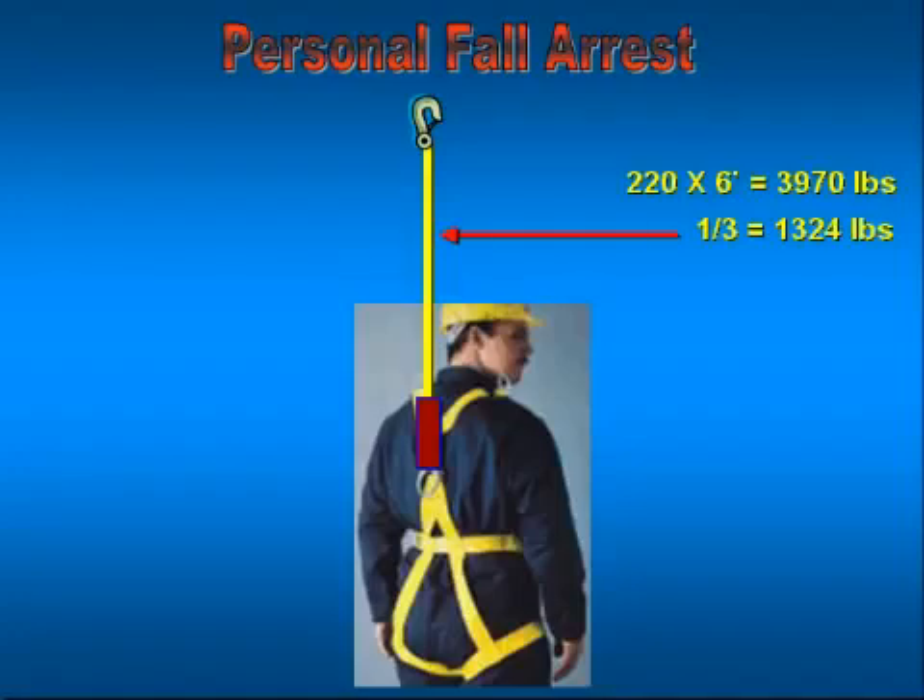What happens if he hooks it up backwards — putting the deceleration device against the anchor point and the other hook into the center of his back? It will still function, but it degrades the system and allows more force to be transferred to the individual. Hooked up incorrectly, we can expect only a one-fourth reduction, or approximately 993 pounds removed. That worker is still going to get hit with about 2,800 pounds of force in the center of his chest — equivalent to having the front end of an automobile dropped straight down on your chest.